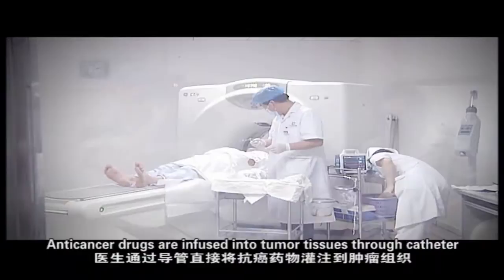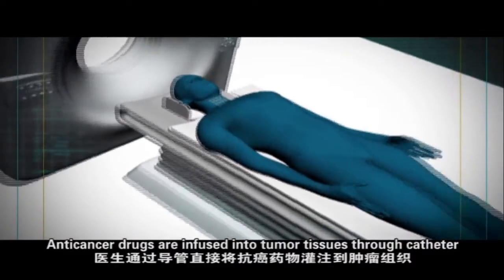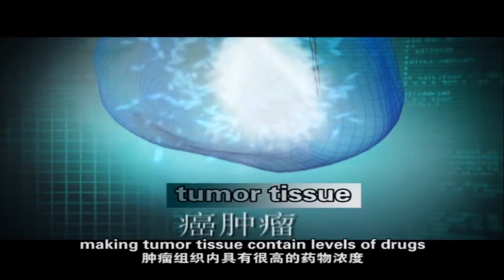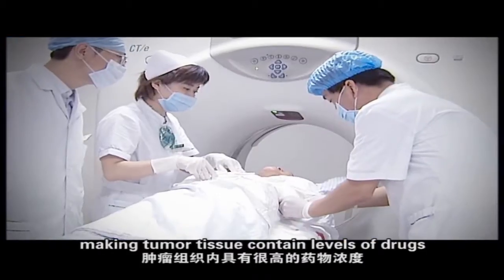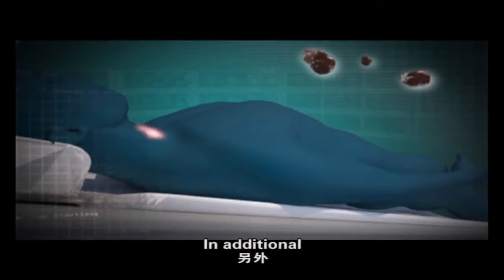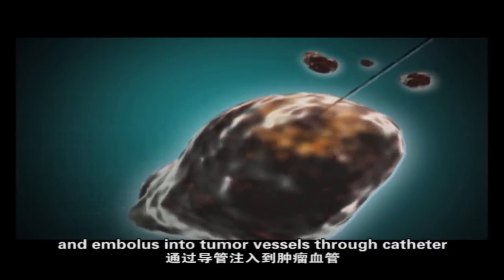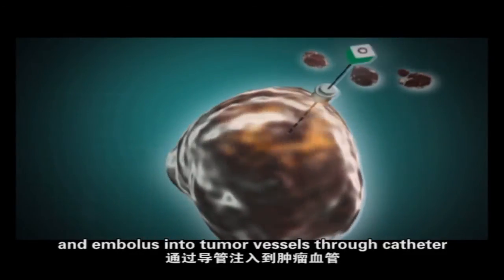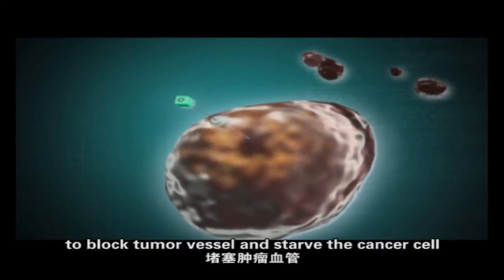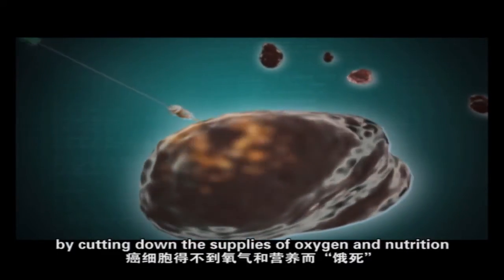Anti-cancer drugs are infused into tumor tissues through a catheter. In addition, a mixture of anti-cancer drugs and embolization agents is infused into tumor vessels through the catheter to block tumor vessels and stop cancer cell growth by cutting down the supplies of oxygen and nutrition.